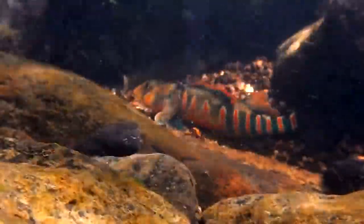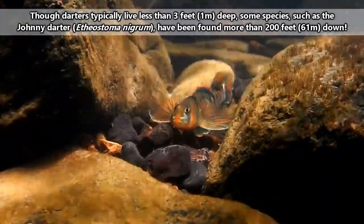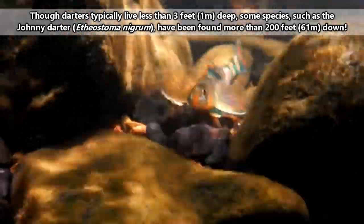Getting back to the darters we're discussing in this video, they're from North America and there are currently about 150 classified species, making this group of darters the largest of the darter genera. Smooth-bellied darters may be found in a variety of habitats. These fish, who are somewhat related to perches, may swim in stagnant,